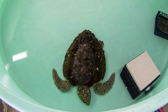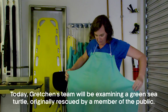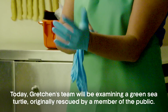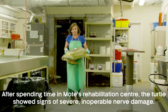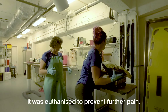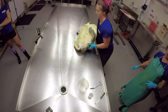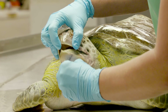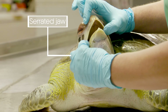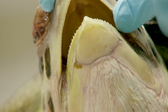We can respond to anything as small as a salad plate-sized turtle to a 2,000 pound manatee. This is a green sea turtle. These guys are generally herbivorous. You can see their beak here — it's serrated because they eat seagrass, which is really good for pulling, tearing, and ingesting the seagrass.